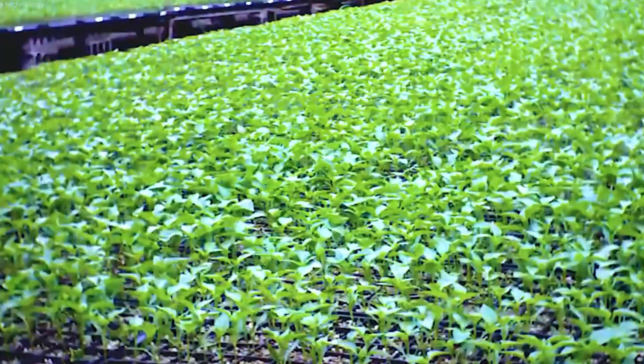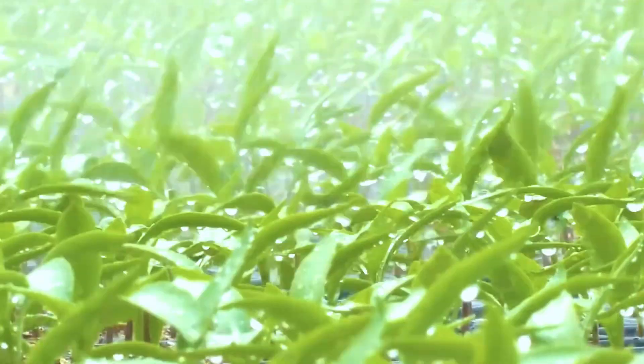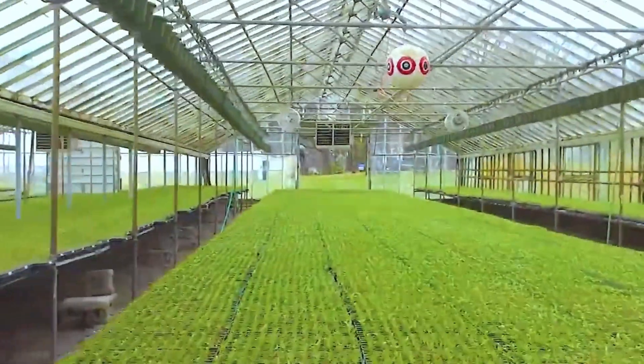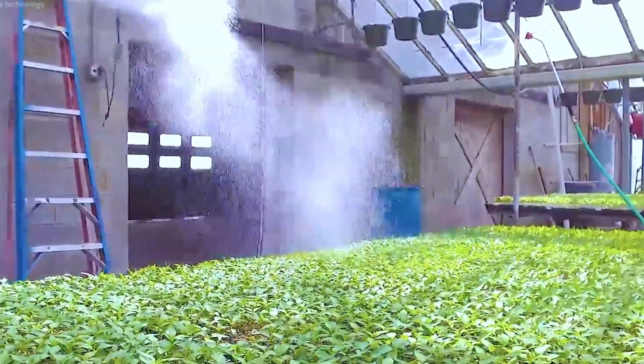In controlled greenhouses and sprawling fields across the globe, bell peppers thrive. With global production surpassing 79 million pounds in 2020, these colorful fruits have become a dietary essential, packed with vitamins A, C, and fiber.